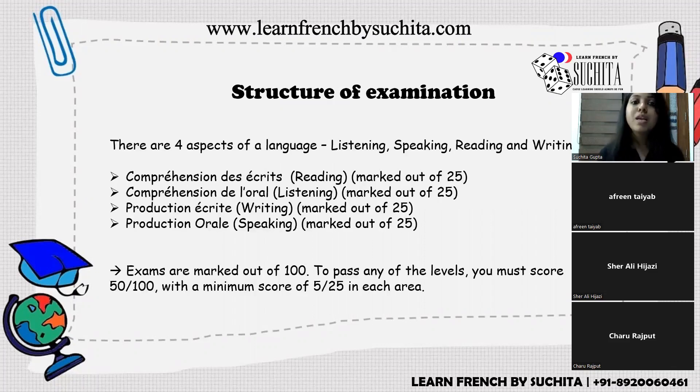The DELF exam has four aspects. In French: reading is called compréhension des écrits, listening is compréhension de l'oral, writing is production écrite, and speaking is production orale. You are marked out of 25 in each aspect, giving a total of 100 marks.